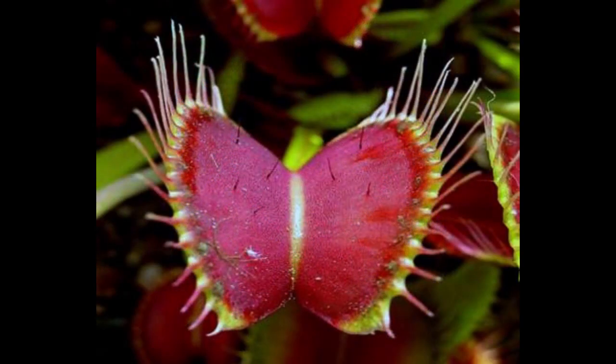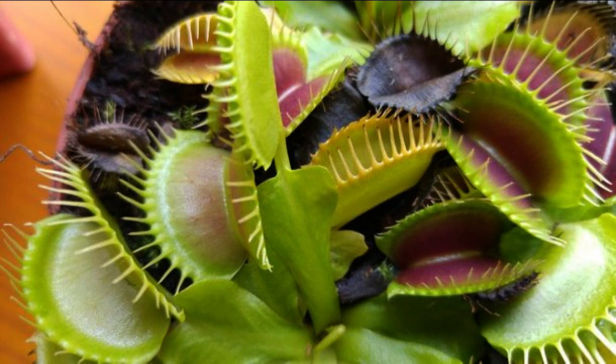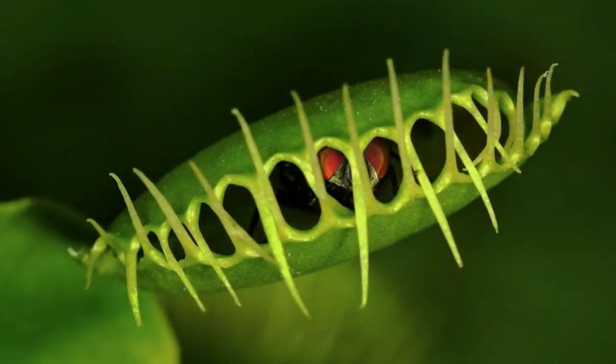2. Dioneia. This is the most popular carnivorous plant in the world. Venus flytraps are quite small and their traps contain a sticky liquid that insects stick to. This liquid is also responsible for attracting their prey, which are usually flies. To prevent it from closing when a leaf or similar object falls on its trap, it only triggers when an insect touches two hair-like structures while trying to escape.